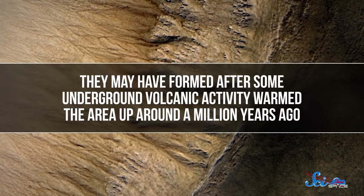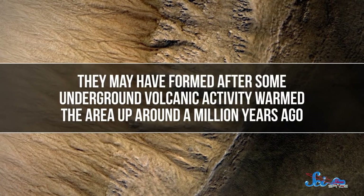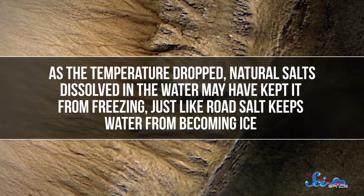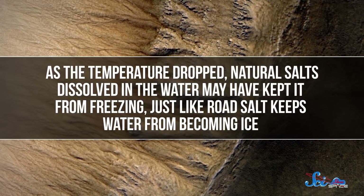The researchers still aren't sure why these lakes exist. They may have formed after some underground volcanic activity warmed the area up around a million years ago. And then, as the temperature dropped, natural salts dissolved in the water may have kept it from freezing, just like road salt keeps water from becoming ice. Thanks to all that salt, that water likely isn't going to sustain future human explorers, but it does give us a new place to look for current or past life.